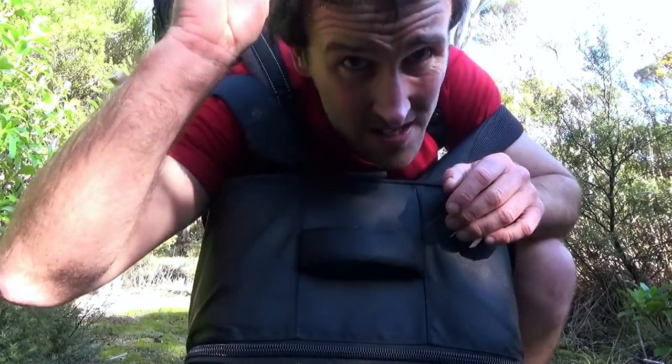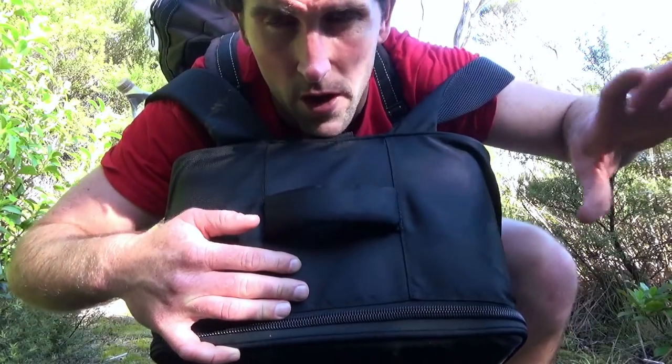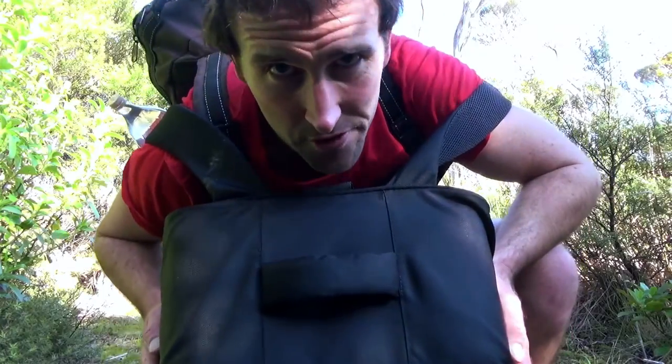We're about 6 or 7k in. There's not a huge ridge climb here but we're going up a ridge now, so it's actually bloody hard work with all this gear. There's some work involved getting a drone around the place.